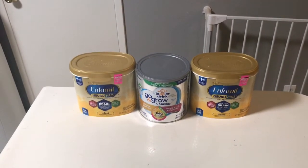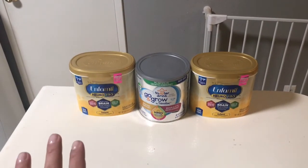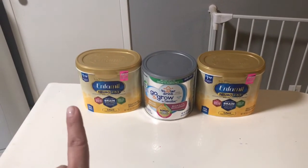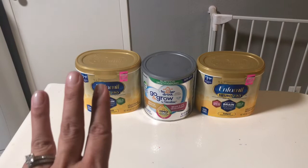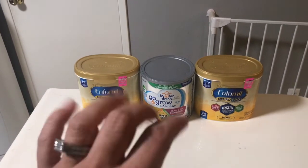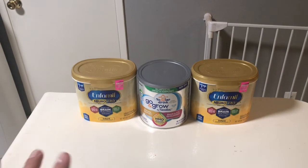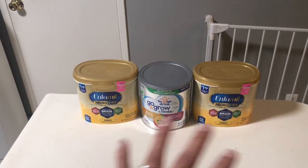Hi everybody, thank you for watching. Here is a quick Target haul. The only reason I did this is I had some manufacturer coupons, Target coupons, a Cartwheel discount, a gift card promotion, checks, and an Ibotta rebate — so all up I'll be able to stack five different savings to basically get these for really, really cheap.